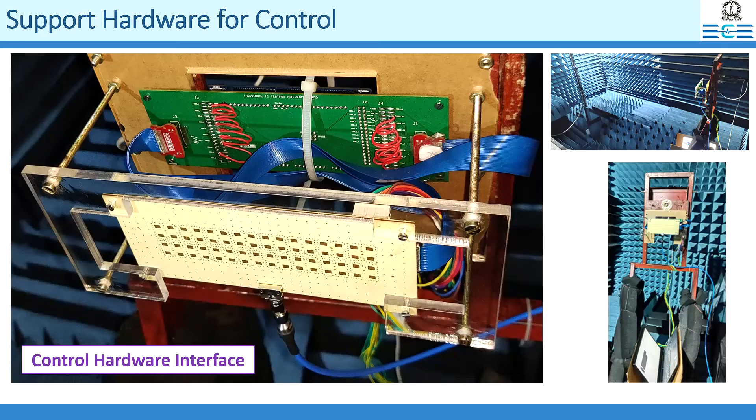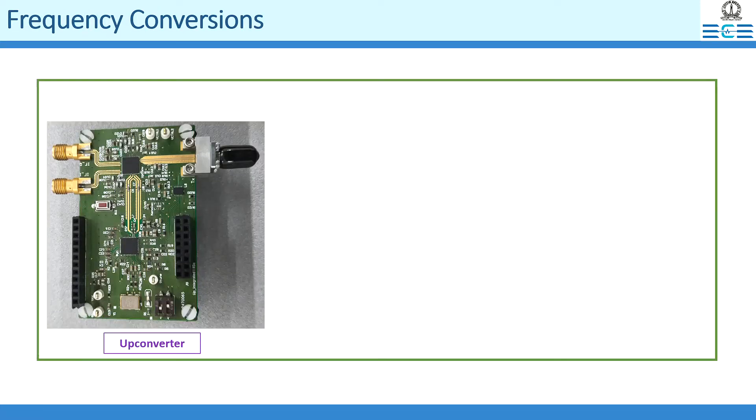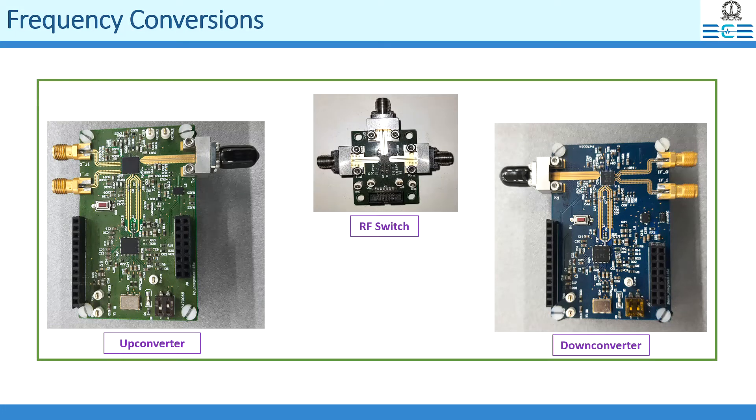Hardware accessories were developed indigenously, with its control interface, for a fast beam switching option in transmit and receive modes. We have also developed frequency up/down conversion boards with an RF switch, indigenously. These can operate over both 26 and 28 gigahertz bands, which are expected to be part of the millimeter wave 5G communication standards in different parts of the globe.